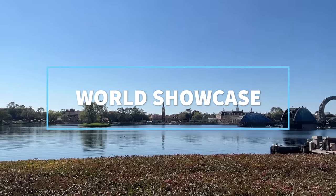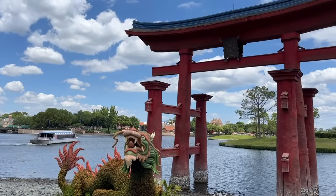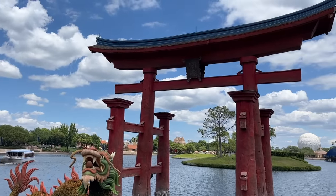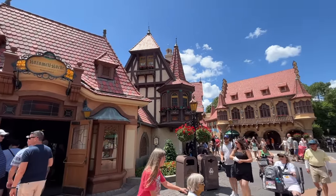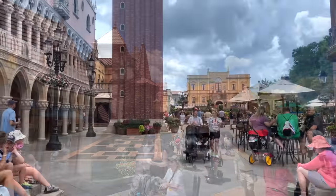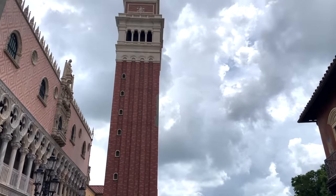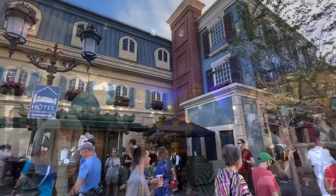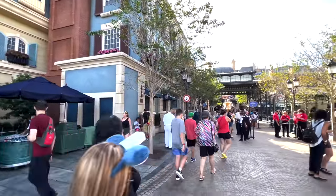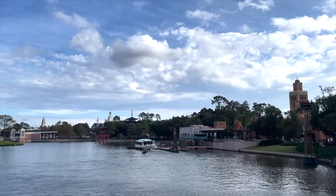Heading over to World Showcase. Ready to visit 11 countries in a single afternoon? The World Showcase can make that dream come true — this is the largest section of Epcot and gives guests the chance to taste, shop, and drink their way around 11 cultural pavilions. You could probably fill your day just exploring these areas alone, but the added rides you can find in a few of these countries are like the whipped cream, cherries, and sprinkles on an already sweet-tasting sundae. Brie is in charge of our journey today.